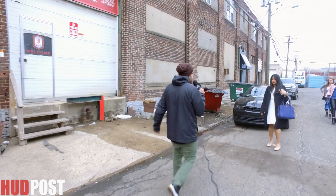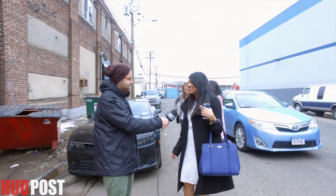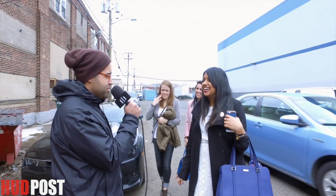Hey, are you guys here to drink some beer? Is this your first time at New Jersey Beer? Am I scaring you? Because you're walking backwards right now.